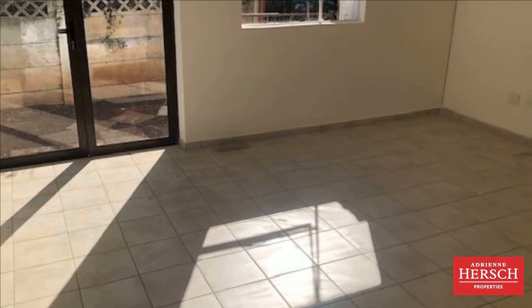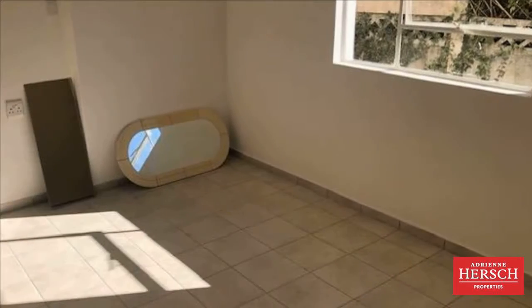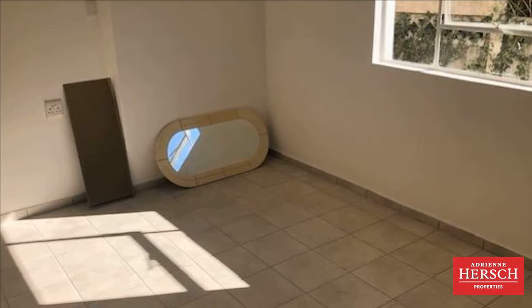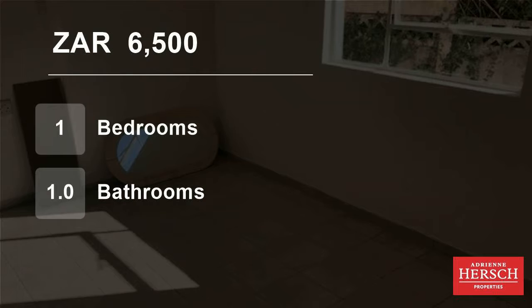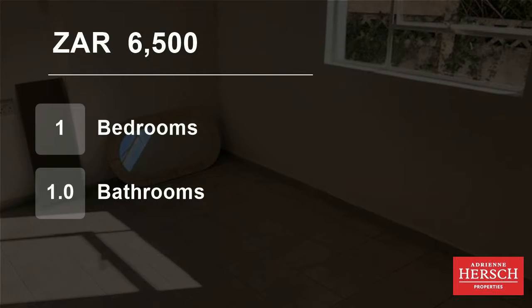In this cottage you will have a prepaid electricity meter and water is inclusive. Inquire now — minimum lease period is 12 months. For more information on this property or to arrange a viewing, please contact us.